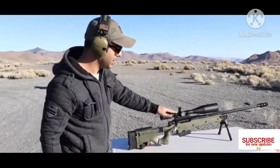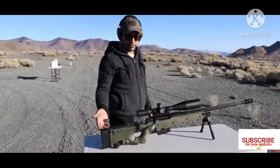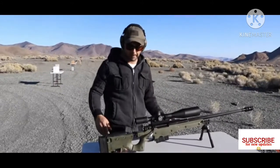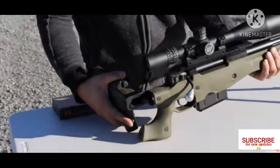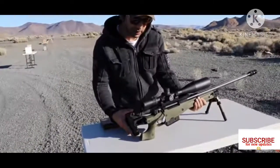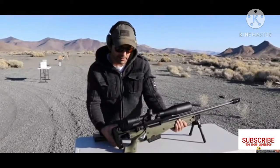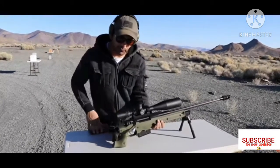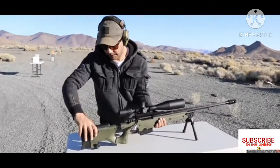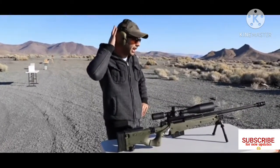The scope on this one is a Nightforce — it's a $3,000 scope. The chassis alone is about $4,000 to $5,000 depending which one you get. This one does fold. Accuracy International AWM — AWM stands for Arctic Warfare Magnum. They make some of the best sniper rifles in the world. They are a British company, and some of the top world record shots have been shot by the AWM.